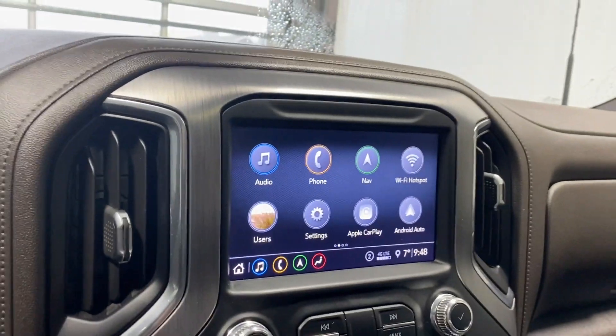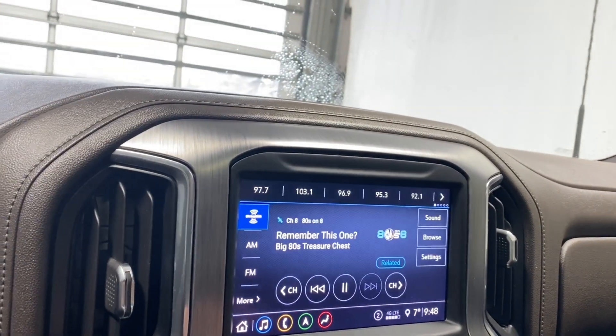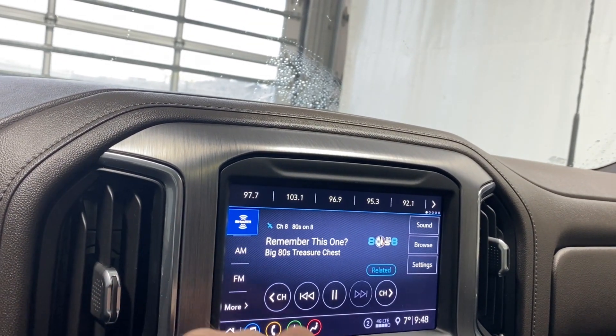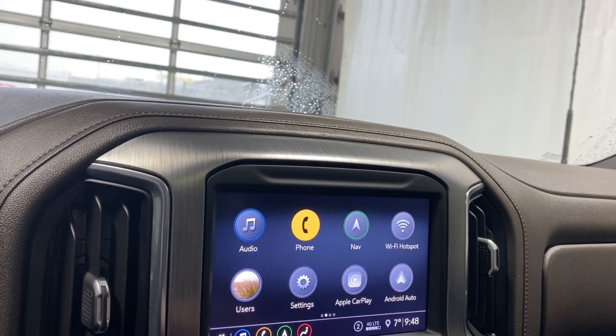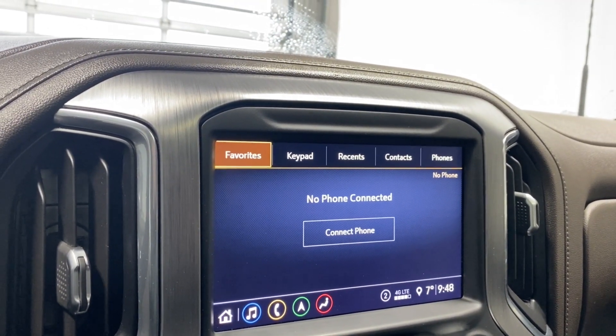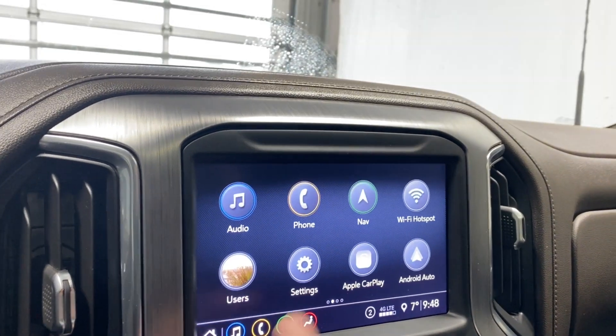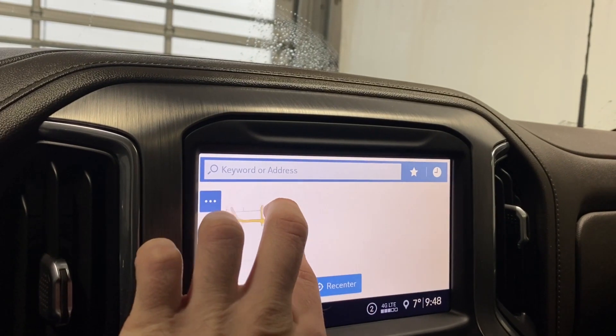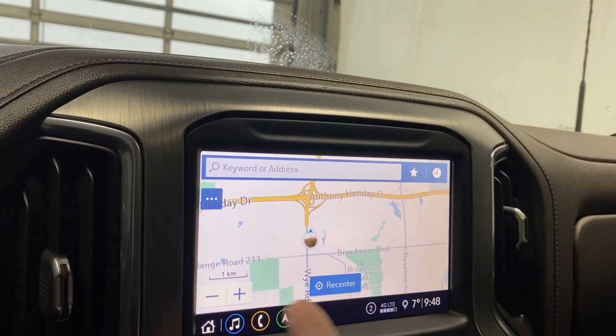Coming to the infotainment system now — you've got air vents on either side. Going to the audio portion, we have Sirius XM, AM, FM, Bluetooth, and Spotify available. If you want to connect your phone via Bluetooth you can, and if you do you'll have access to your favorites, keypad, recents, contacts, and other phones.